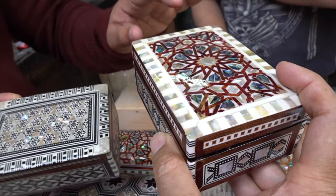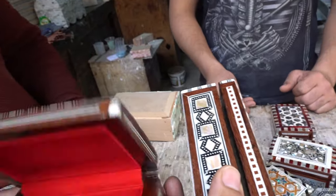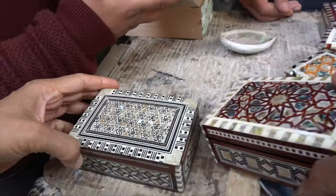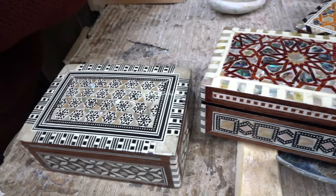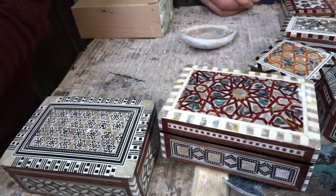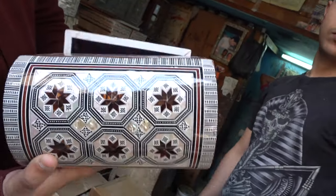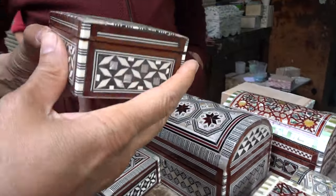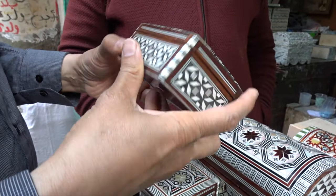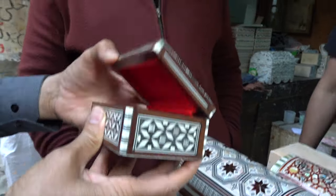The price is confirmed: 370 Egyptian pounds for the original, and 25 Egyptian pounds for the non-original. Here is original, here is not original — you can clearly see the difference. I would like to take this from you and pay you the money — would that be okay? Yes. That would be fine.